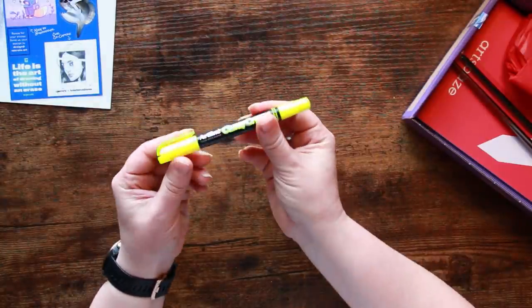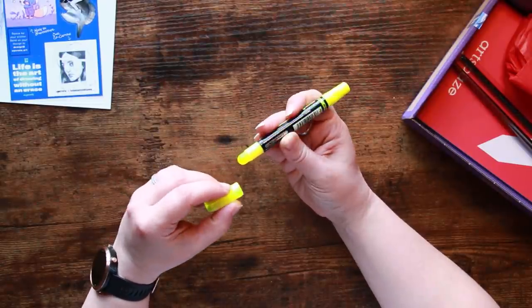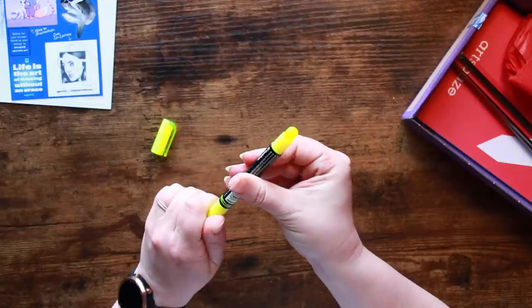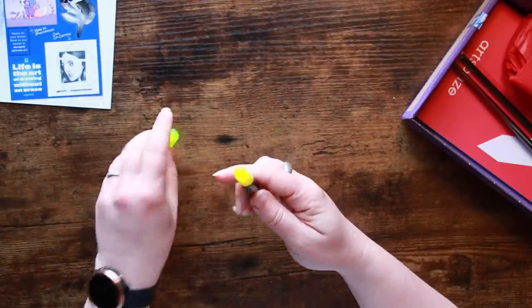We also have an Artline Highlighter Candy Crystal. This looks like a double-ended highlighter. Oh my goodness — it's supposed to twist, I think like a lipstick, but it's not really doing anything.